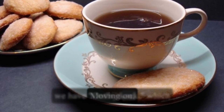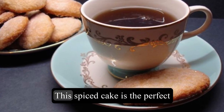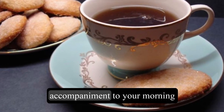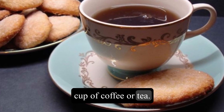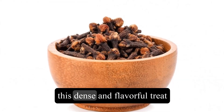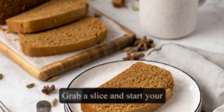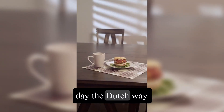Moving on, we have Ontbijtkoek, which translates to breakfast cake. This spiced cake is the perfect accompaniment to your morning cup of coffee or tea. Made with ginger, cloves, and rye flour, this dense and flavorful treat is both satisfying and nutritious. Grab a slice and start your day the Dutch way.